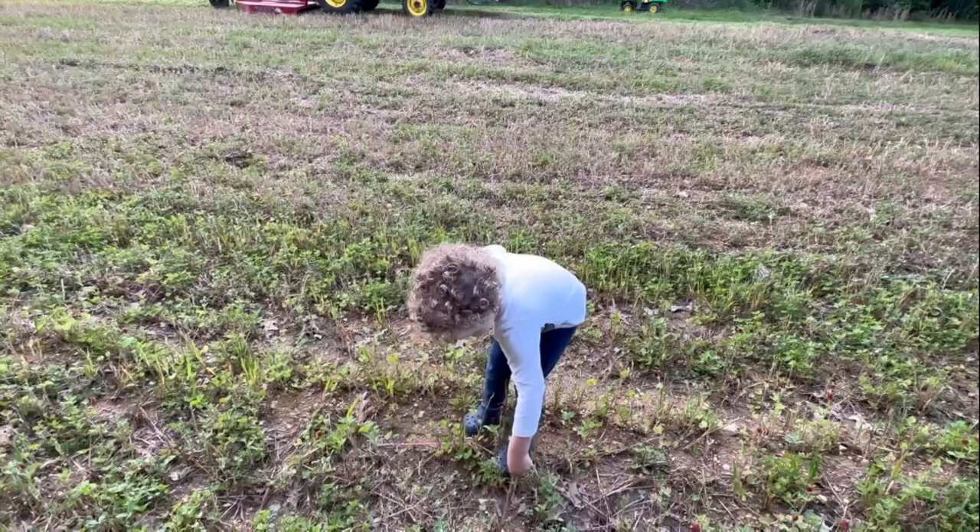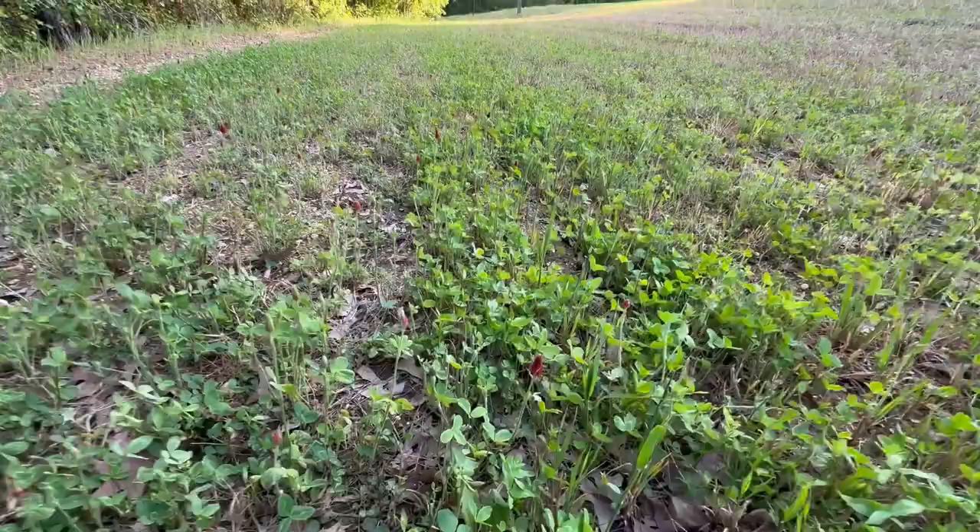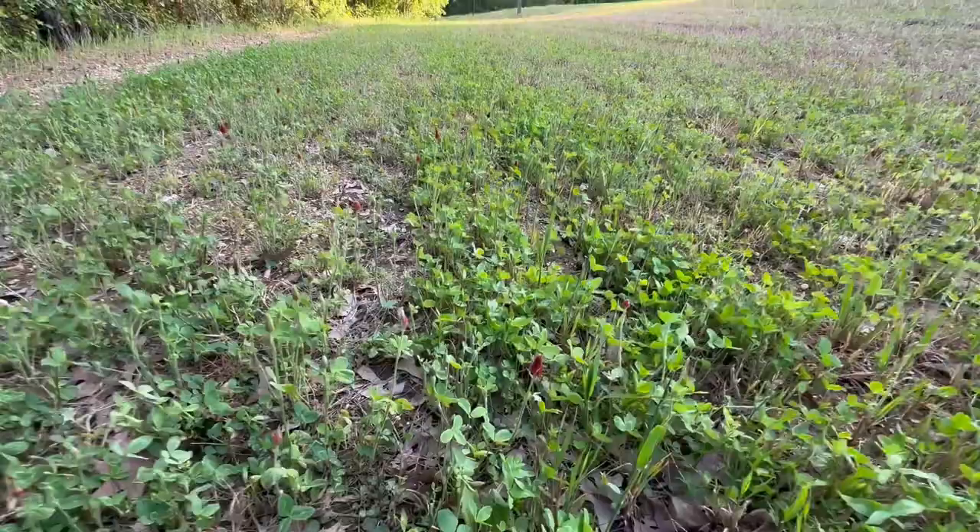Half ounce to the gallon of glyphosate - mowed it after about two weeks. Out here at week three, we have a pretty cleaned up clover plot. You might could argue that it hurt the plant a little bit from what otherwise it would be - the heads aren't real big - but this clover is still hanging in there. Plenty of forage in here for the turkeys and the deer, and it'll be like this all spring and summer.